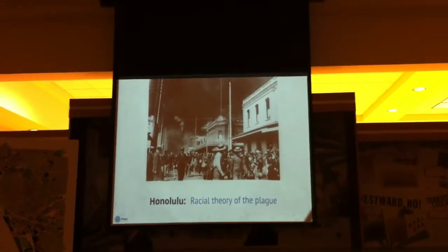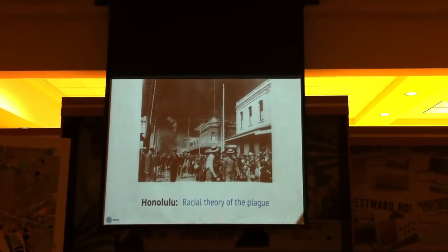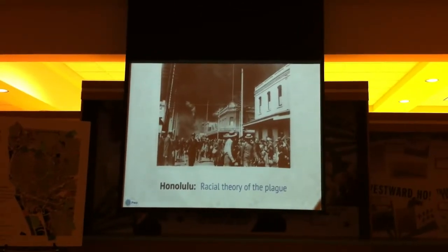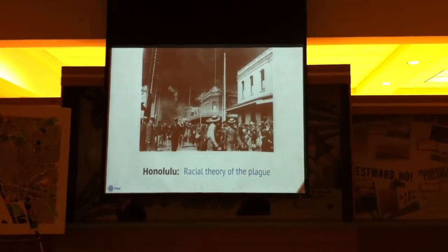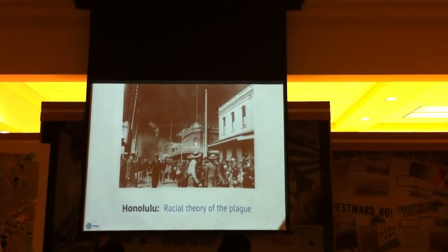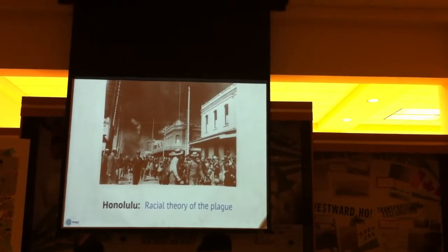In Honolulu, there was a Chinatown where Chinese immigrants had long settled. Chinatown was blamed for the plague arriving, and public officials burned Chinatown down to stop it. In the background of this image are the flames of Chinatown; in the foreground, residents running out as the fire they set as a test — to get rid of a couple of buildings — was caught by the winds on Oahu and quickly incinerated all of Chinatown. This is in 1900. This is the racial theory of the plague, and these reformers were talking to each other all across the world, suggesting fire as a way to take care of the plague.